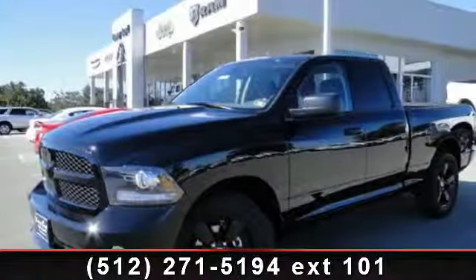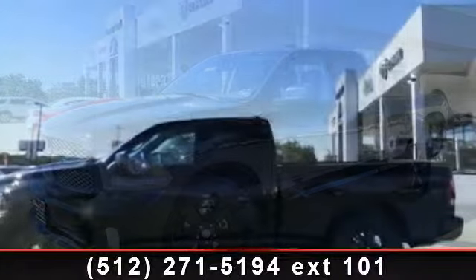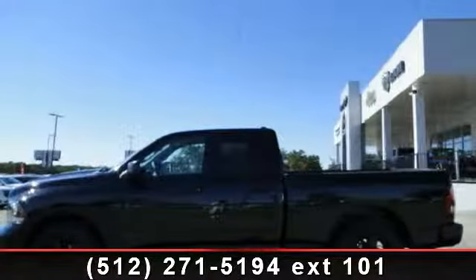Arrive in style with this 2014 Ram 1500 Express. If you are looking for an automobile with great features, look no further.